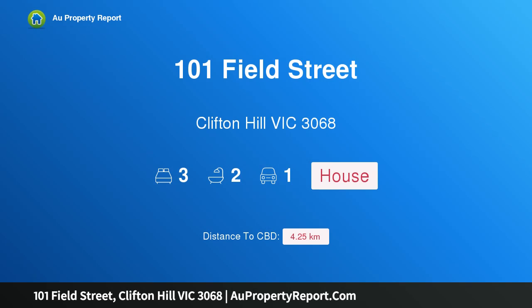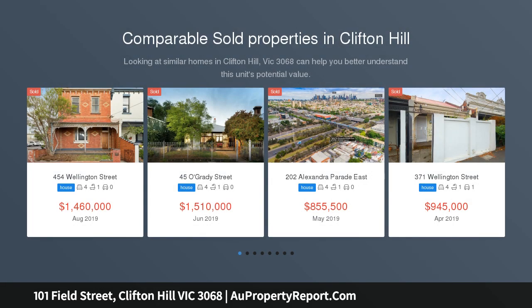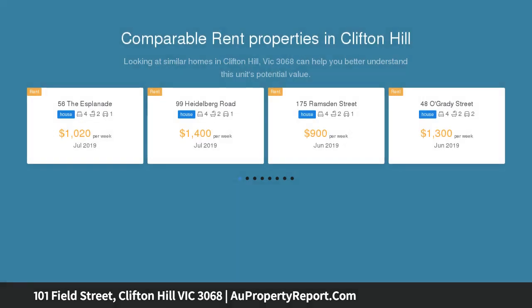Hi, I am glad to introduce property 101 Field Street, Clifton Hill, Victoria 3068 — an idyllic parkland lifestyle package. An idyllic position opposite and overlooking endless Yarra precinct parkland tops this immaculate three-bedroom, two-bathroom home's stunning list of outstanding highlights.